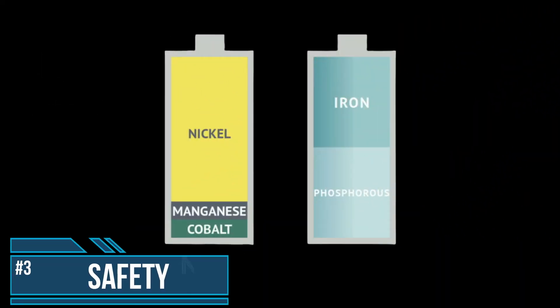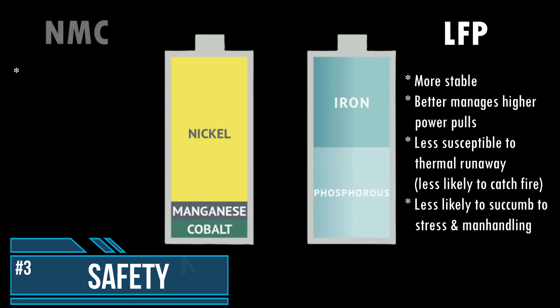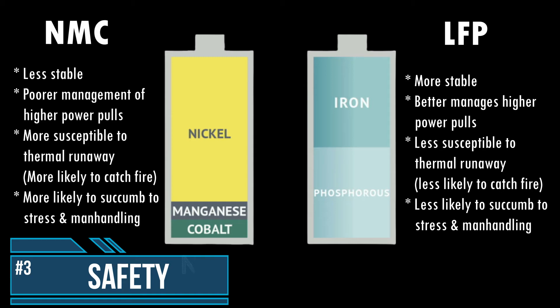Number 3: Safety. The safety of an LFP battery is one of its main advantages. Even at higher temperatures, lithium iron phosphate is a more stable alloy than nickel-manganese cobalt. LFP batteries are better able to manage high power loads, and as a result are less susceptible to thermal runaway — making them less prone to catch fire than NMC batteries. An NMC battery is more likely to fail if subjected to excessive stress or handled incorrectly.